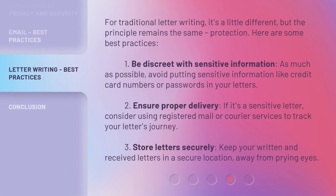For traditional letter writing, it's a little different, but the principle remains the same: protection. Here are some best practices. 1. Be discreet with sensitive information — as much as possible, avoid putting sensitive information like credit card numbers or passwords in your letters. 2. Ensure proper delivery — if it's a sensitive letter, consider using registered mail or courier services to track your letter's journey. 3. Store letters securely — keep your written and received letters in a secure location, away from prying eyes.